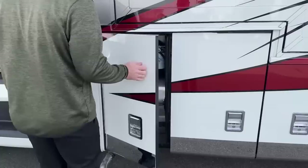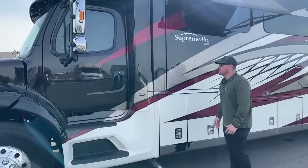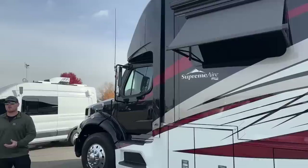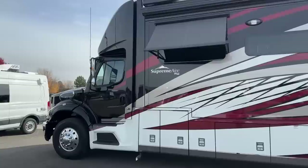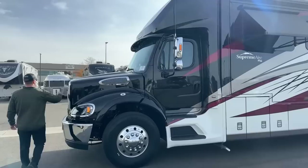Before we talk about the chassis on this Newmar Supreme Air, one thing I'd love to point out — because Newmar is the only one doing it still to this day, they started in 2020 with the Newmar Supreme C — they are still doing a full air-ride cab on this coach. Basically this entire cab area floats to give you a more comfortable, stable ride while driving down the road. It makes it feel more like you're driving a Class A diesel pusher, less like you're driving a dump truck. Great feature that Newmar innovated, and one of my favorite things.